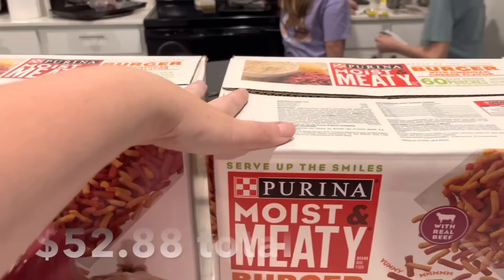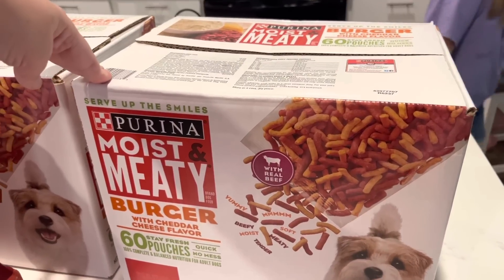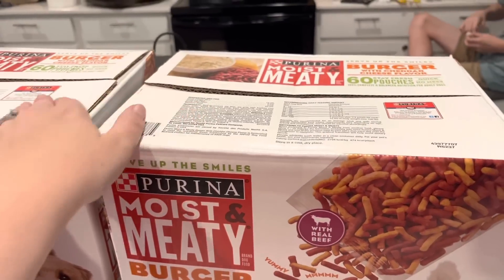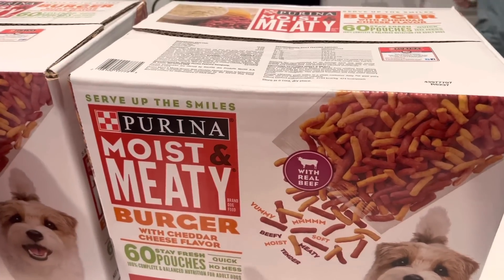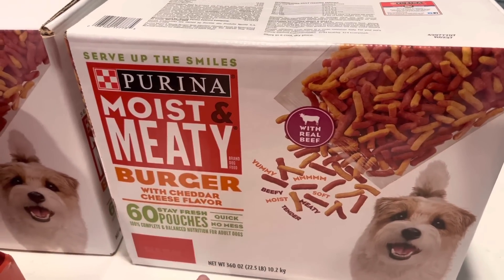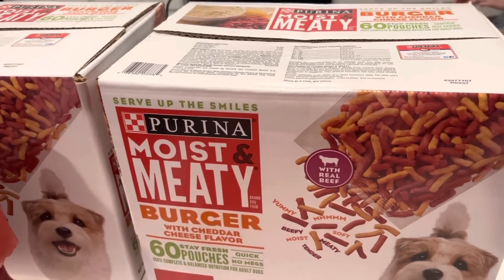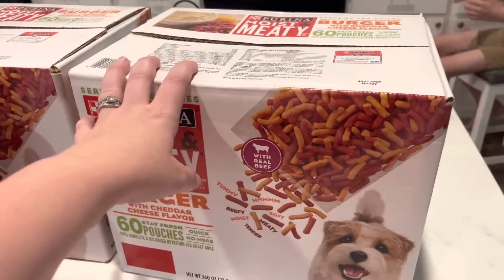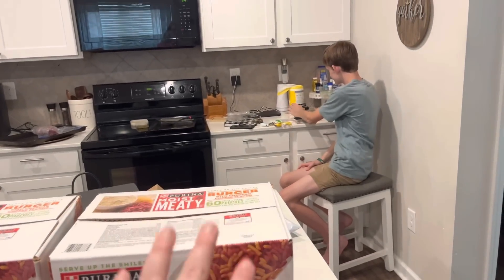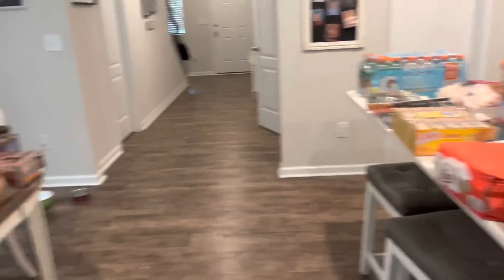I got two things of the Purina Moist and Meaty burger dog food. My dogs are being snobs and only want to eat this. We go through about two big boxes a month and it's astronomically cheaper to buy it at Sam's Club — like $26 for 60 pouches, versus about $18.99 for just 20 packs at the grocery store. If you buy this, definitely get it at Sam's.